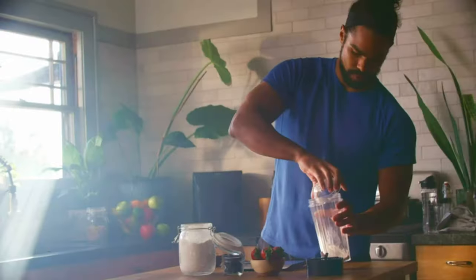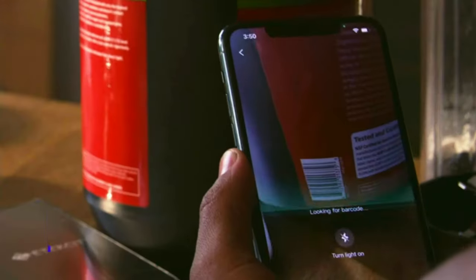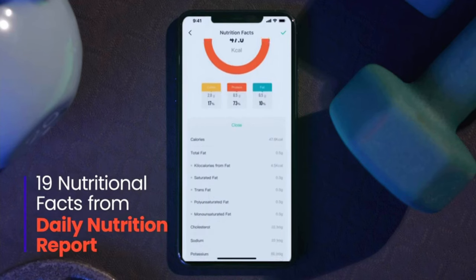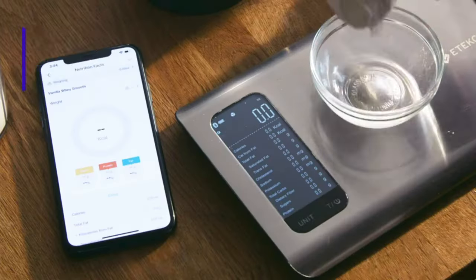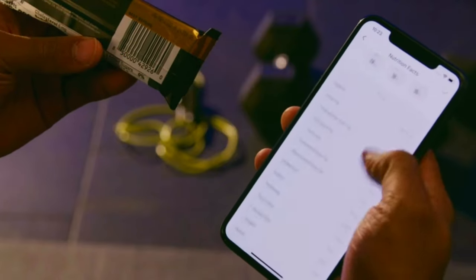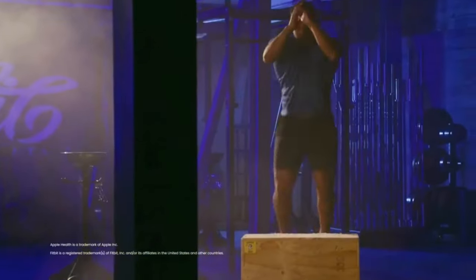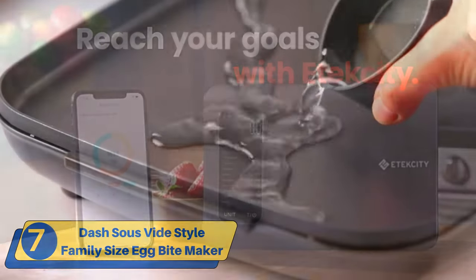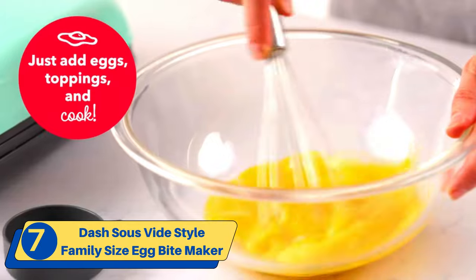It features a high-precision strain gauge sensor system that ensures accurate measurements up to 11 pounds (5 kilograms) with a resolution of 0.1 ounces (1g). The scale has a sleek modern design and is easy to use with an intuitive user interface and an easy-to-read LCD display. Number seven: Dash Sous Vide Style Family Size Egg Bite Maker.